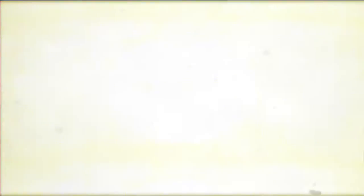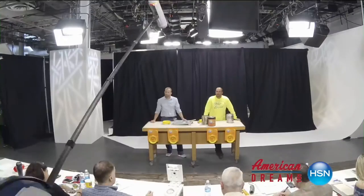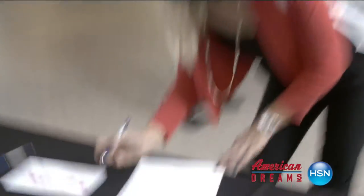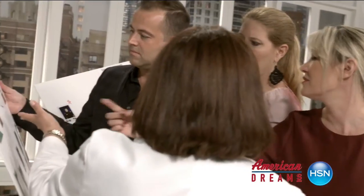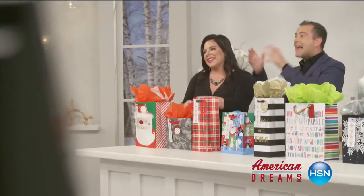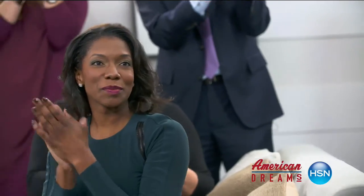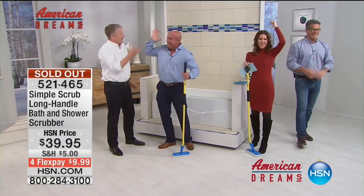We also have American Dreams, which is really exciting. This is what HSN is all about - making people's dreams come true. This morning we're going to kick off a few of our American Dreams, HSN's ongoing search for America's next great entrepreneurs. We have some great new items today - a returning favorite, our first item, Eat Cleaner.